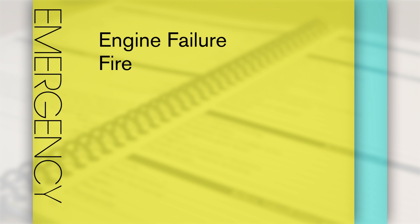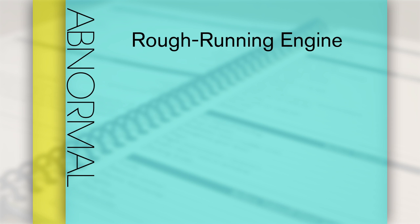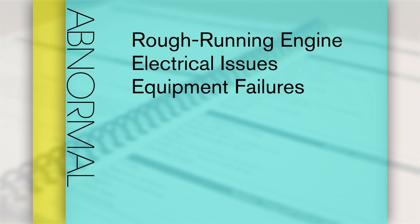After the normal checklist section is the emergency checklist section. As the name states, this section is used during emergency operations such as an engine failure or a fire burning in the airplane. Following the emergency checklist is the abnormal checklist, which includes procedures for situations that do not usually arise — such as what to do with a rough running engine, electrical issues, or other equipment failures that would not constitute an emergency.